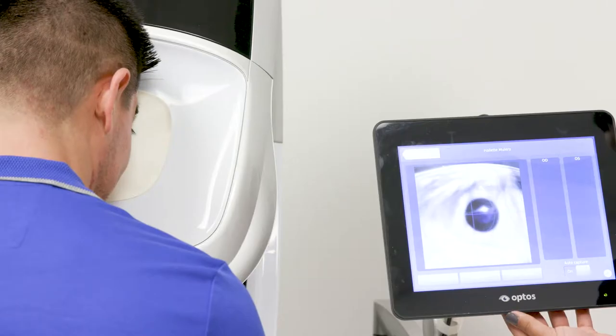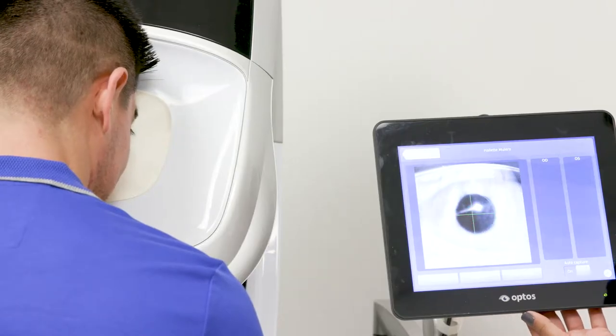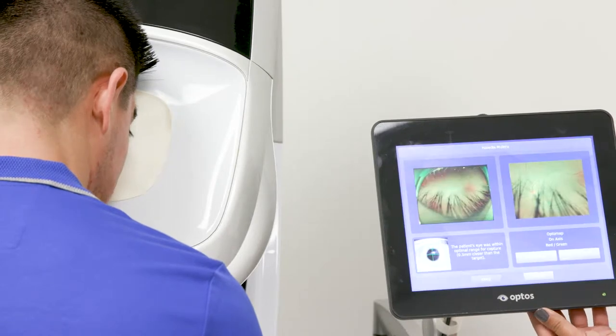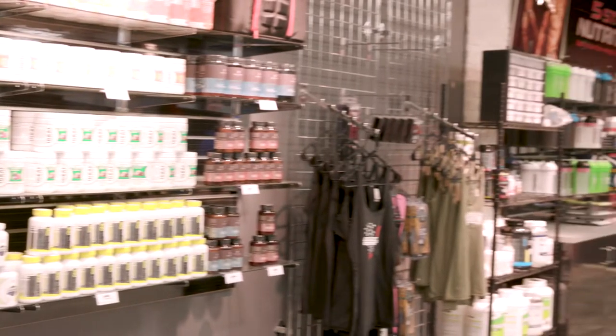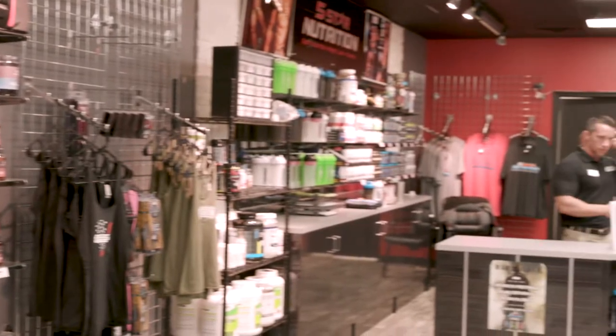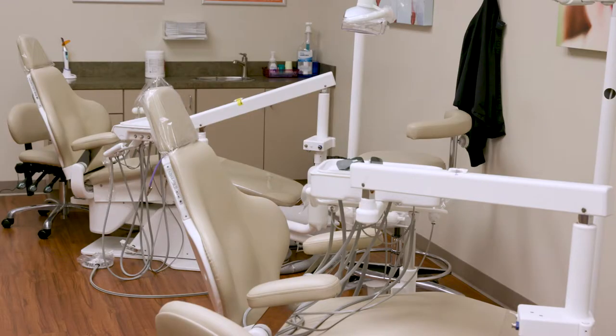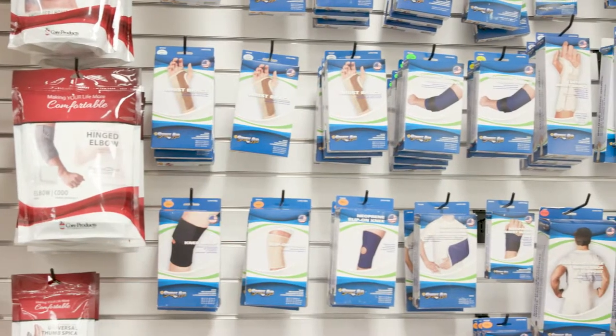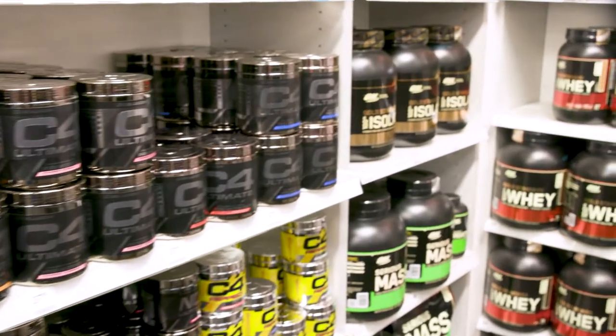At Exchange Health and Wellness Service Facilities, military members and their families can equip themselves with all the tools needed to support readiness and resiliency, plus maintain a BeFit lifestyle, including dental clinics, optometry and optical shops, durable medical equipment, and diet and nutrition centers.